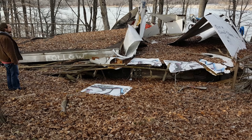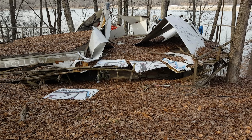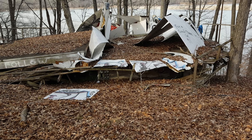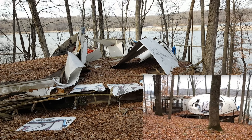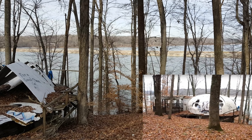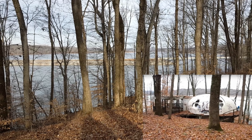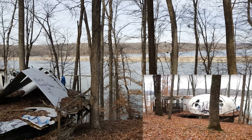We knew about this place for a while but didn't know what the status of it was. This used to be a dome house that was right on Lake Miro. The causeway is right here, and it's actually right beside the area where we did the Zoom Flume.